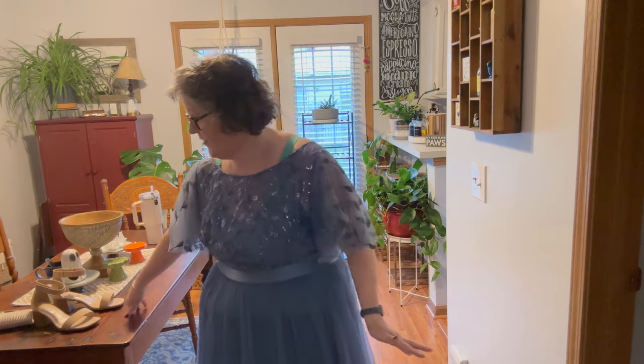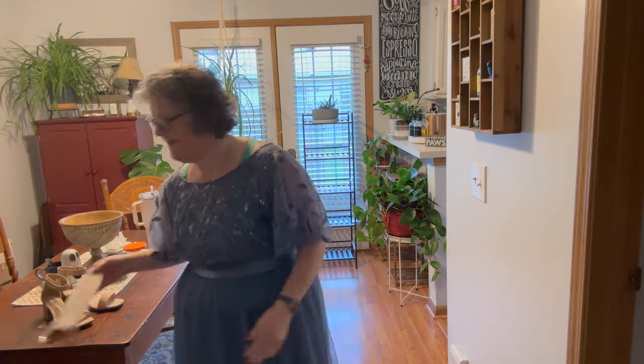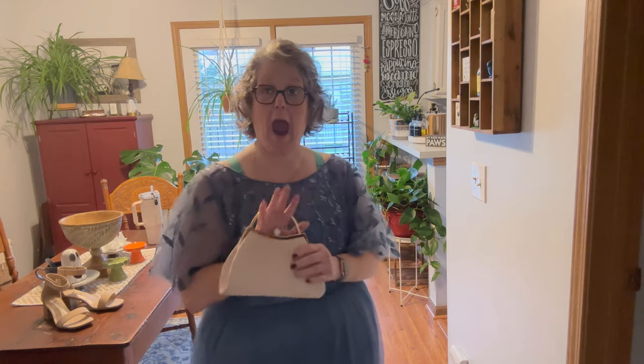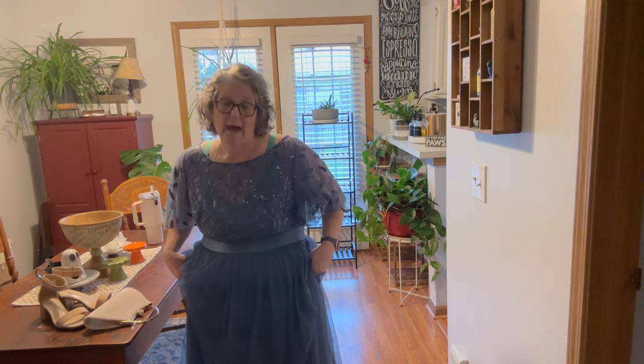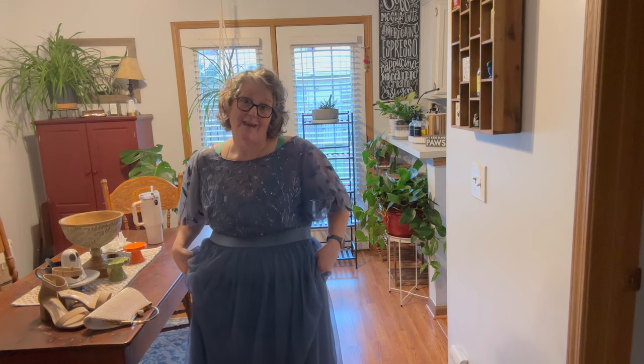I'll definitely have to get a strapless bra for either one, and maybe some shapewear. I love it — I'm going to an evening wedding for my niece and I want to look pretty. Look at it with the gold purse — isn't it everything? You can't beat the pricing. I think the other dress was $72 and this one was under $50. Links are down below. Both will have to be hemmed but I love them.